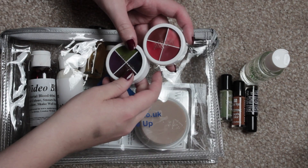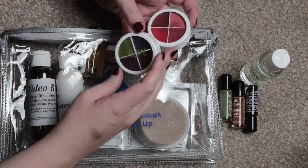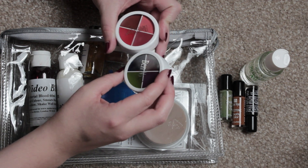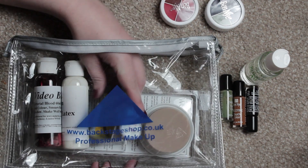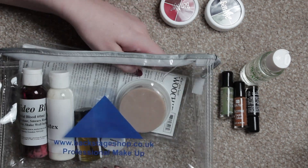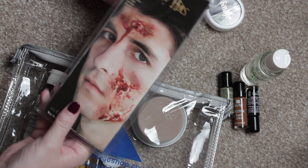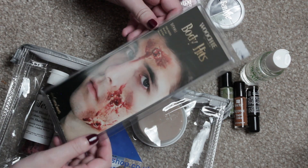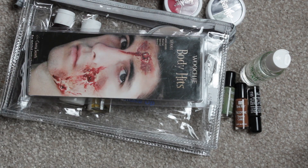Another thing I got are these two effect wheels. This one would be really good for bruises, cuts, and burns, and this one would be more appropriate for rotting zombie and that kind of stuff. So I added these to the kit as well. And then the last thing I added — since you already had spirit gum included — it would make sense to include something you could use with that, so I got some basic blood bullet wound pieces to include in that. So these are what I'll be giving away in this set.